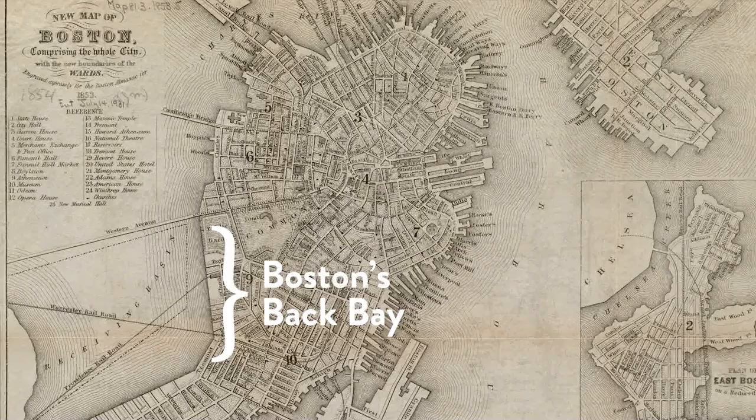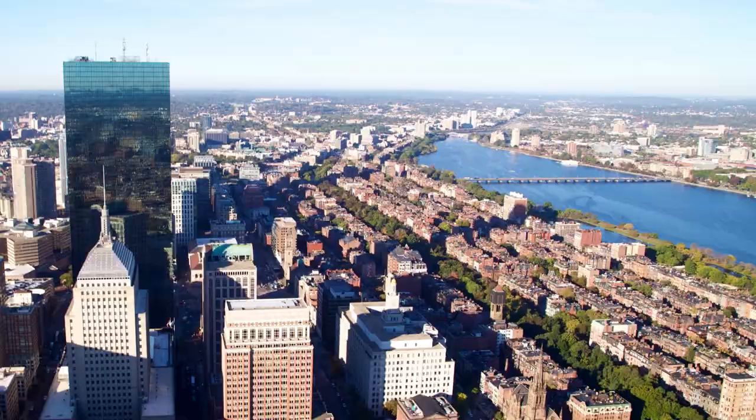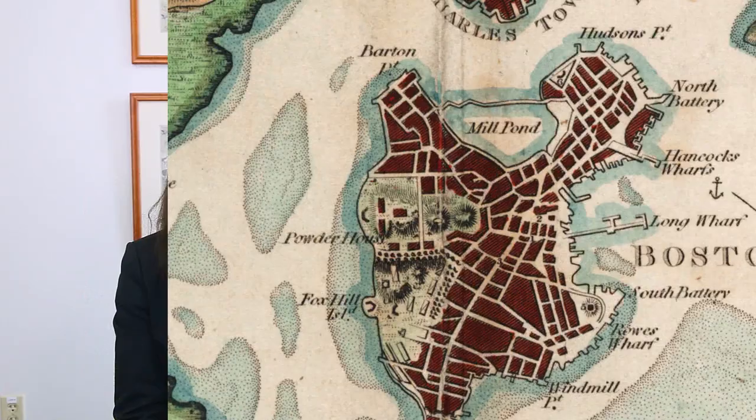Let's talk about where those filled tidelands are. Most Bostonians know that the Back Bay was once the Back Bay, and now it is a neighborhood with nice alphabetized streets. They might not be as aware of how much else of Boston got filled in. Original Boston was actually a pretty hilly peninsula and it was probably about 800 acres wide — so the little Shawmut Peninsula becomes a lot bigger.